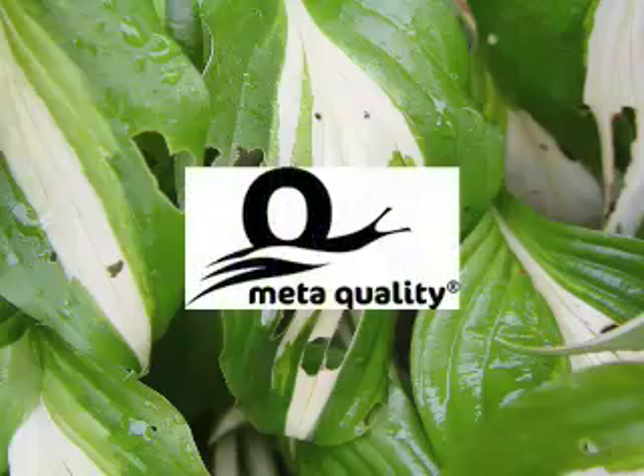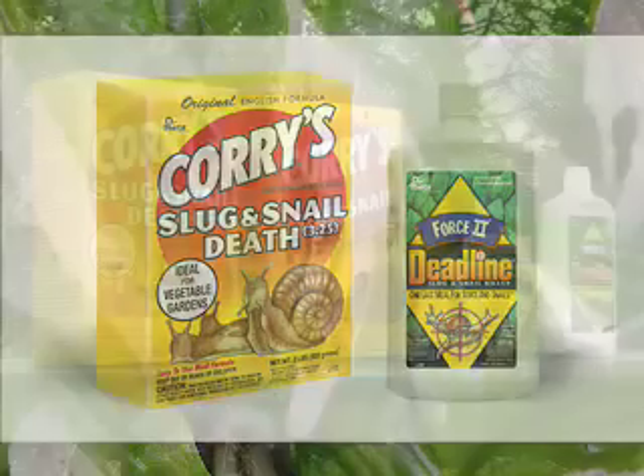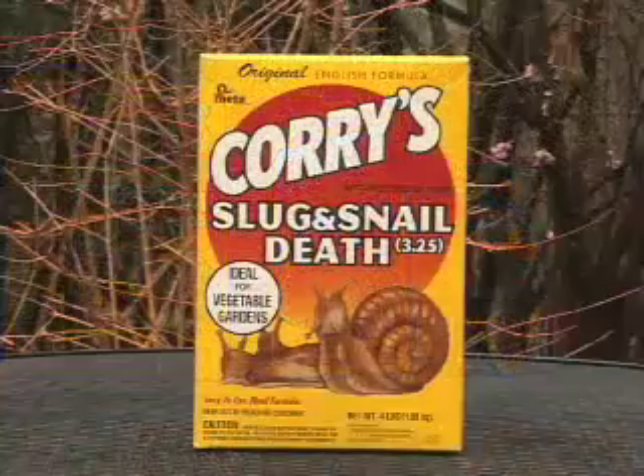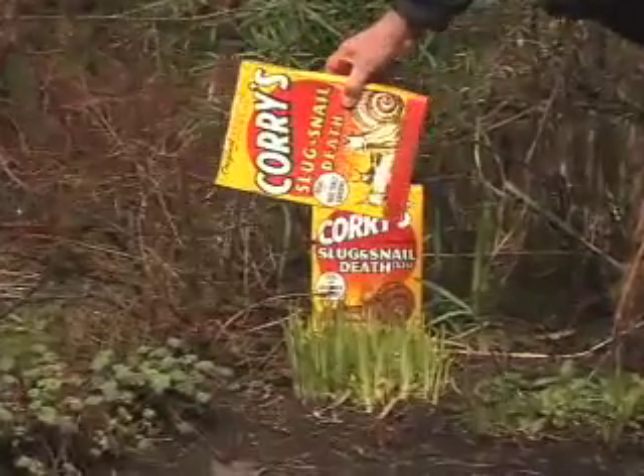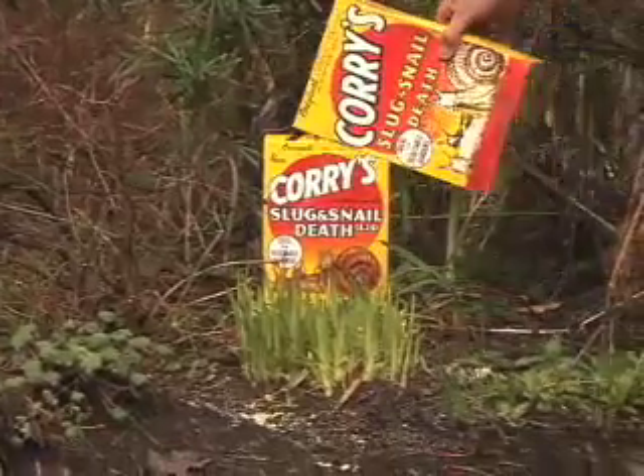Nothing is proven to be more effective than products that contain meta-active ingredients such as Corys and Deadline. These products are specifically developed to rid your garden of slugs and snails only, and they do not harm beneficial organisms like bees, earthworms, and beetles. Simply spread the pellets or meal evenly throughout the garden right before dusk, just before slugs and snails come out for their nightly feedings.